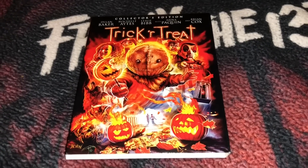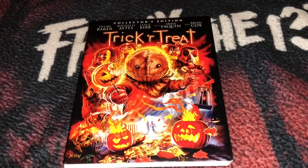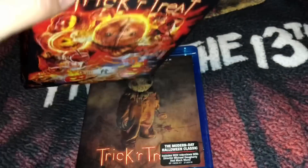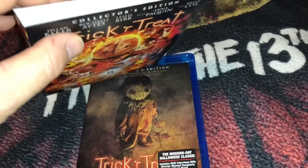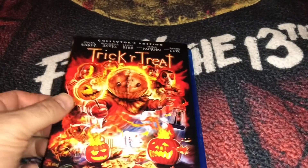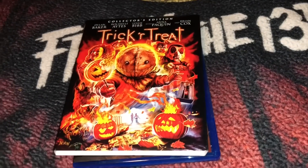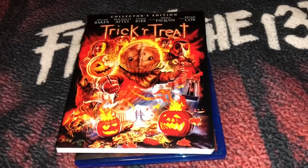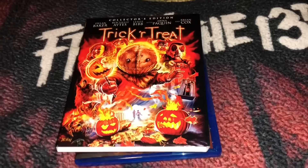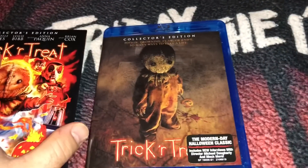I have one small gripe with this release. I don't know if it's because I'm spoiled by companies like Vinegar Syndrome and 88 Films, but Scream Factory always has kind of cheap and chintzy slip covers, and this one may be the cheapest one yet — it's paper thin. It just feels cheaply made. It looks cool, but I can tell at some point it's going to get some damage from shelf wear. I think Scream Factory should step up their game a little bit, considering they have a huge following and they charge a lot of money for their releases. They should make better slip covers — that's all I'm saying.